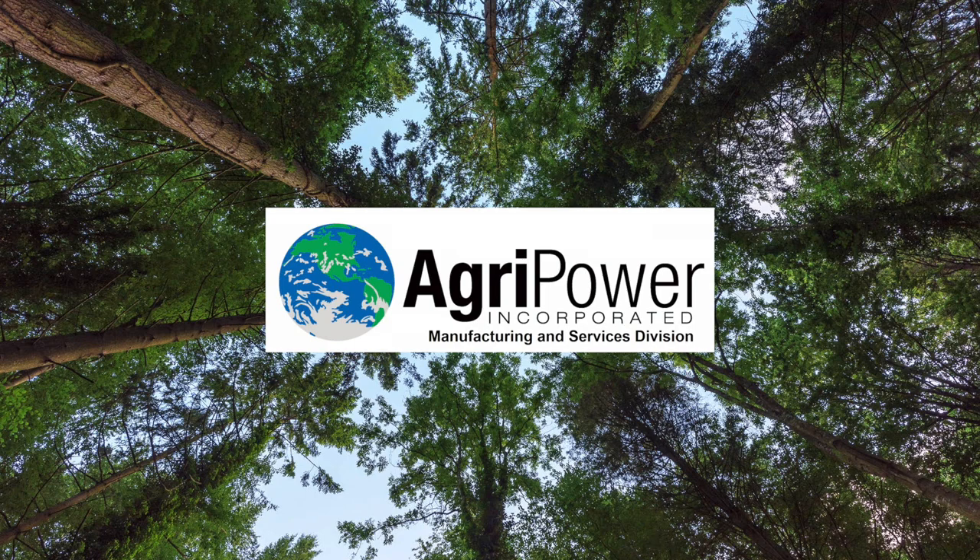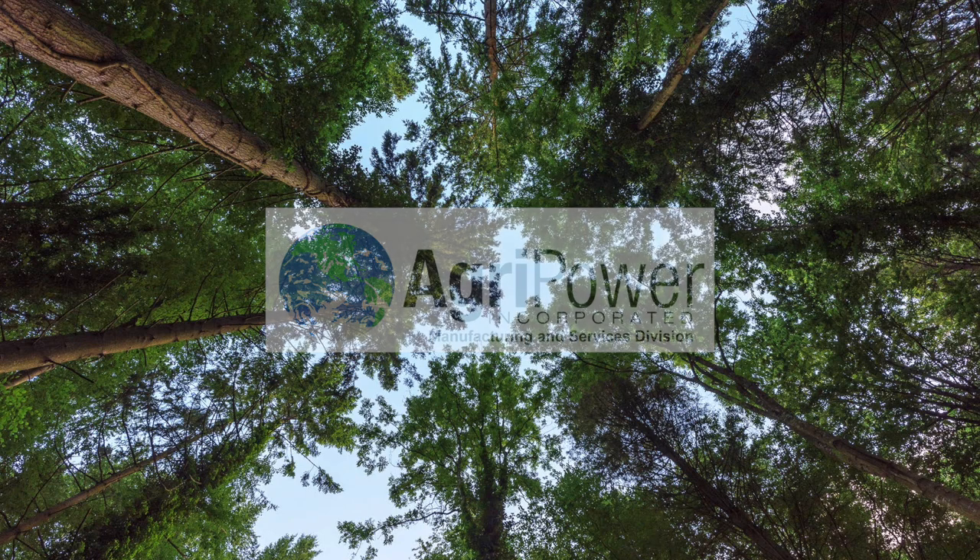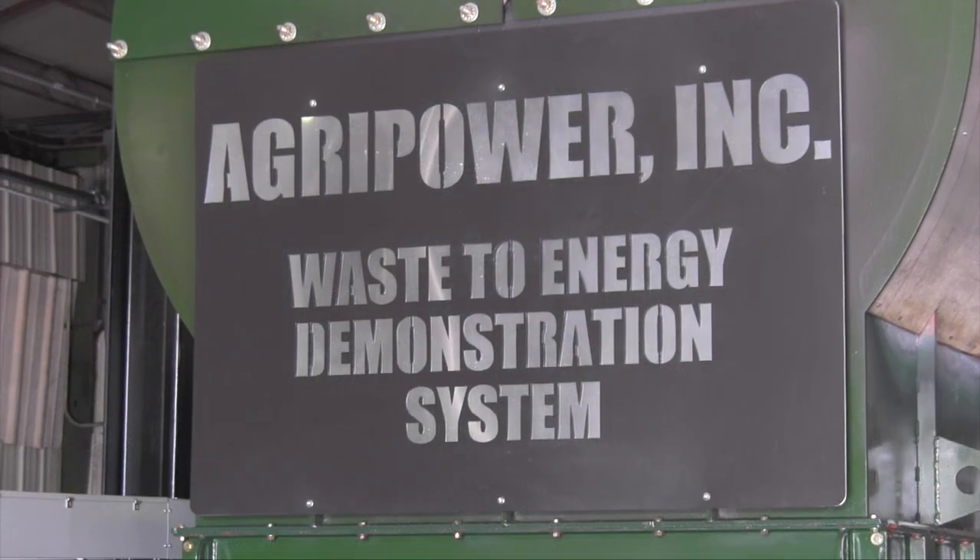AgriPower is a biomass to energy technology manufacturer located in Pennsylvania, USA. Welcome to our technology demonstration.